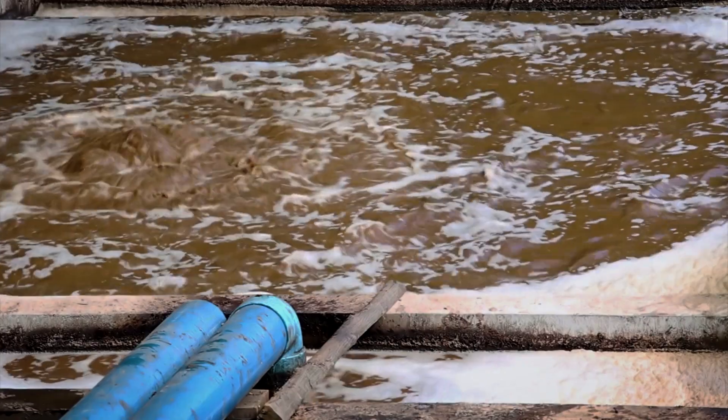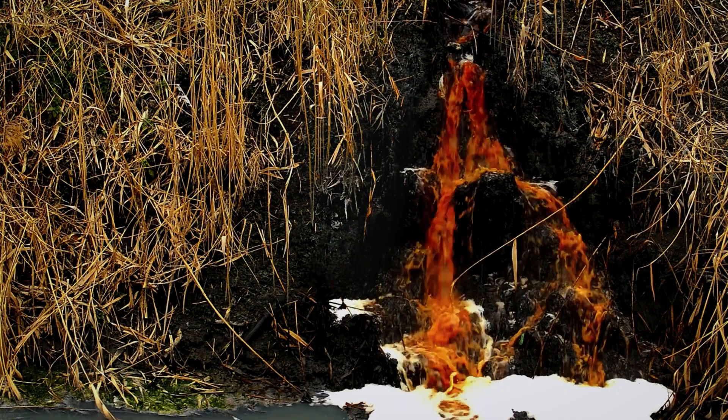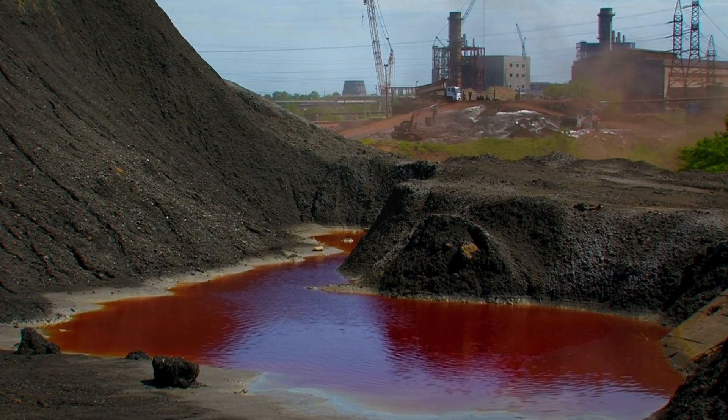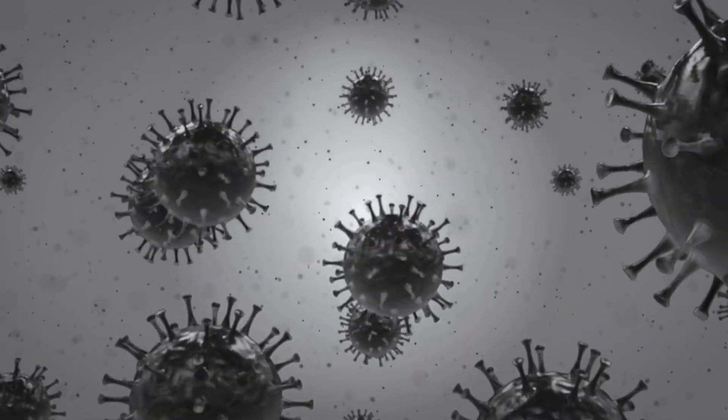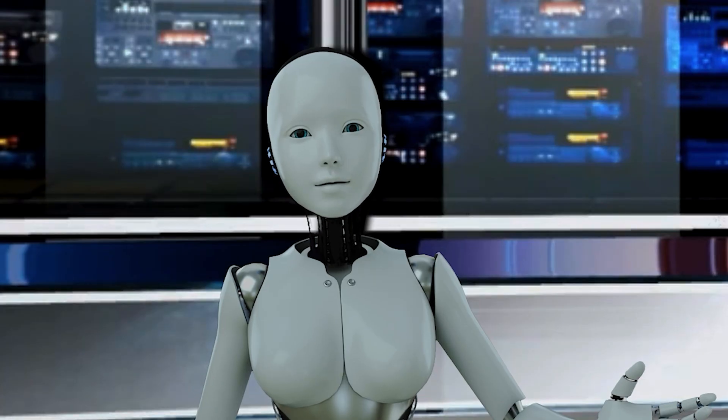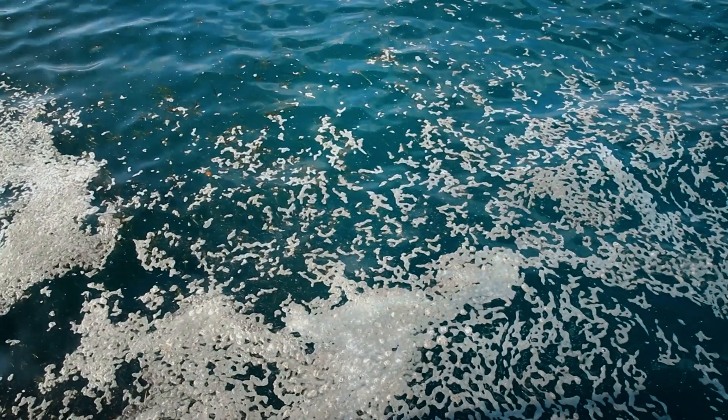Industrial wastewater can contain heavy metals, toxic chemicals, and oil. Sewage can contain human waste, bacteria, and viruses. All of these pollutants can have a devastating impact on water quality.